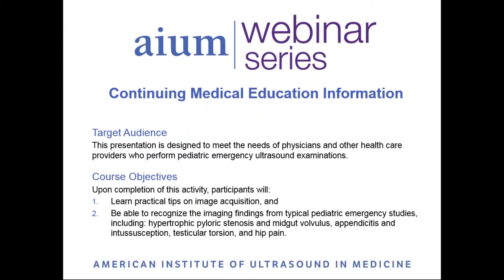By completing this webinar, participants will learn practical tips on image acquisition and be able to recognize the imaging findings from typical pediatric emergency studies.